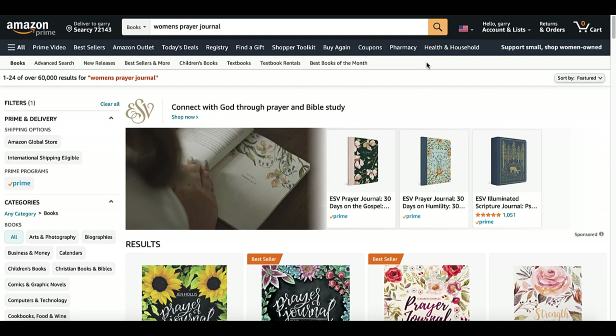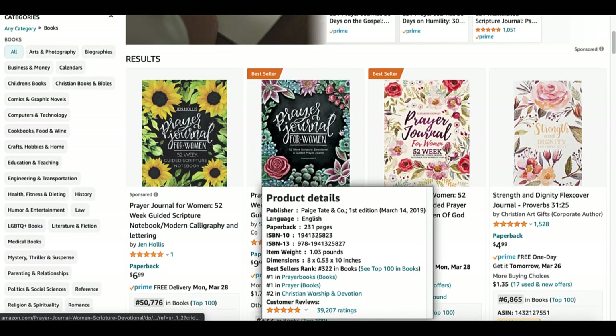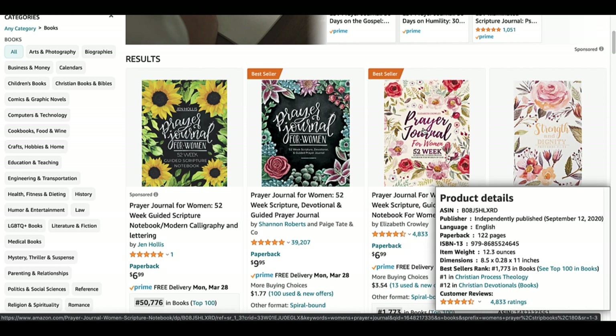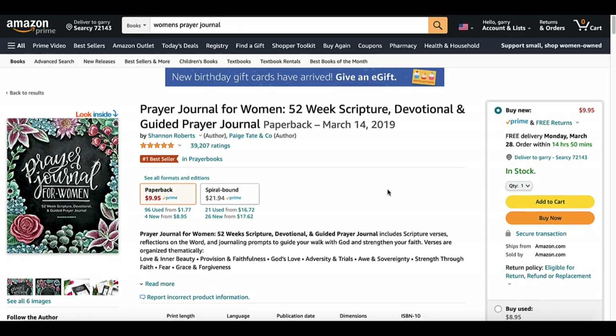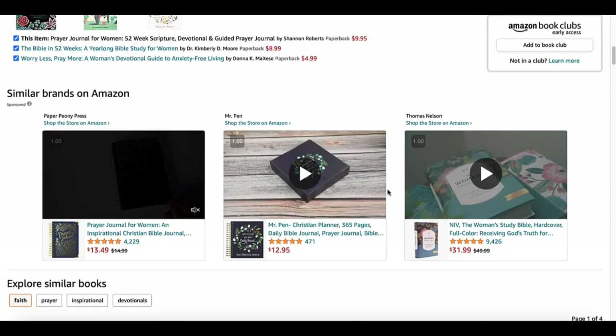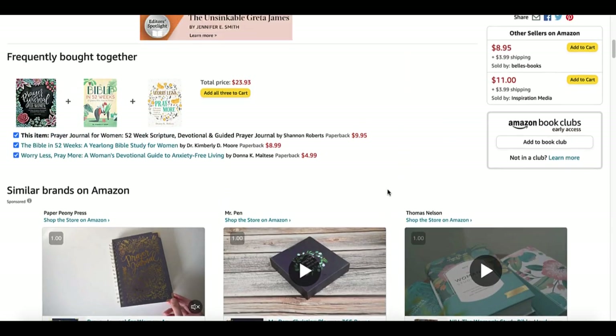Over at Amazon, we type in 'women's prayer journal.' Here we see the results. We see two bestsellers we're going to take a look at — probably the bestselling book in this niche, 'Prayer Journal for Women.' But this is not a KDP publisher. When we take a look at 'Prayer Journal for Women: 52 Week Scripture Devotional and Guided Prayer Journal,' you see they have a decent description, and there's lots of other information in the product details.